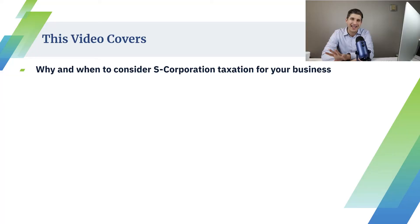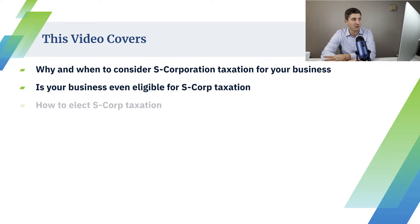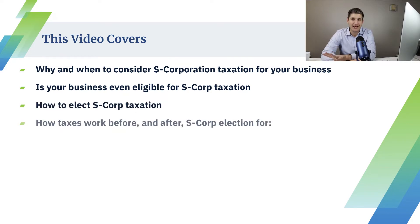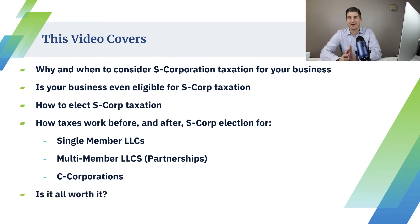We're going to cover why and when to consider S-corp election as a tax status for your business. Is your business even eligible to become taxed as an S-corp? How to actually go about electing S-corp taxation status. How taxes work before and after you elect S-corp — for single member LLCs, for multi-member LLCs or partnerships, and for C-corporations that have now been elected to be taxed as an S-corp. And finally, is it all worth it? What are the pros and cons? How much money can you really save by shifting over to an S-corp?